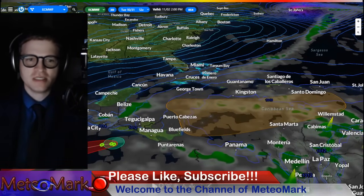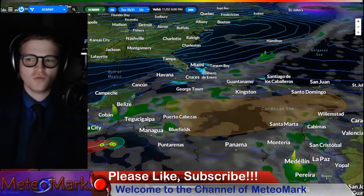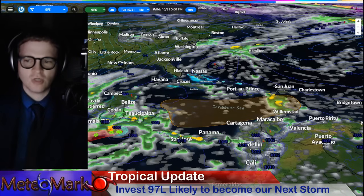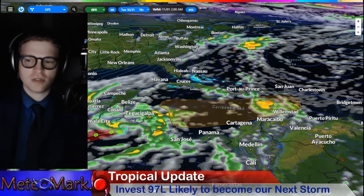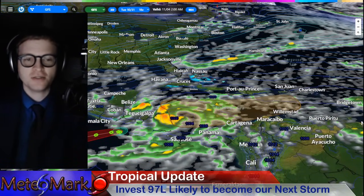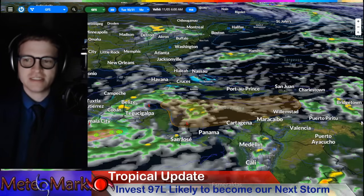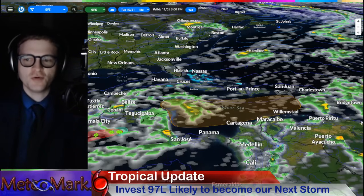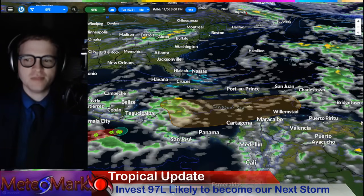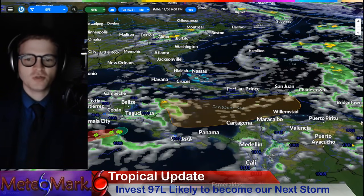Is this system going to be a little bit further to the south and weaker, like the European model is showing? Or are we likely to see a much stronger storm, like the GFS is indicating — potentially a hurricane — although it has been trending a little bit farther to the south of late, still bringing the system further north as a weaker storm after landfall over the northwestern Caribbean. Let's get into all the details.